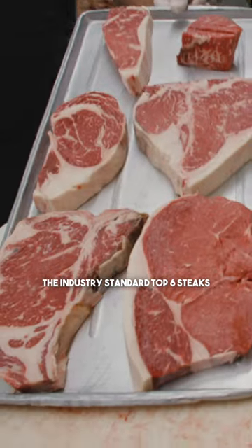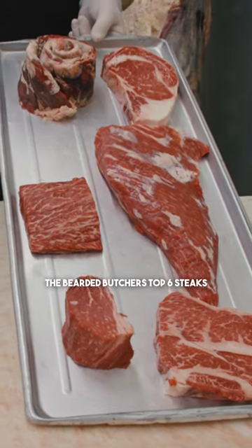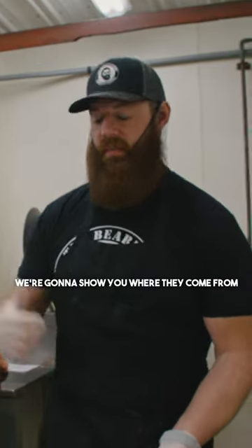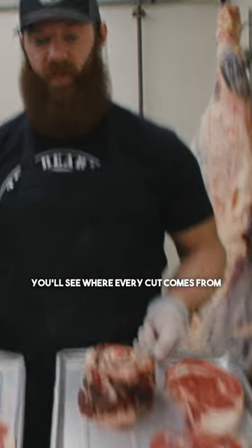We've got the industry standard top six steaks, and we've got the Bearded Butchers' top six steaks. We're going to show you where they come from — we'll cut them out of this prime side of beef behind us so you'll see where every cut comes from.